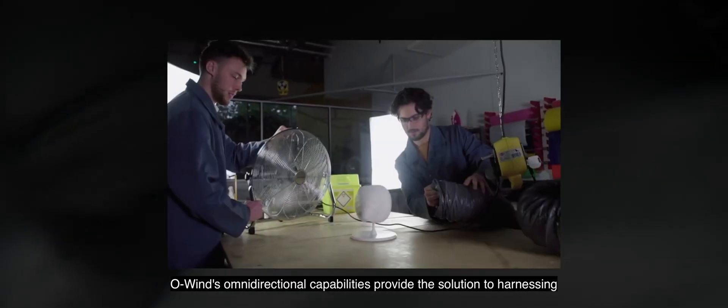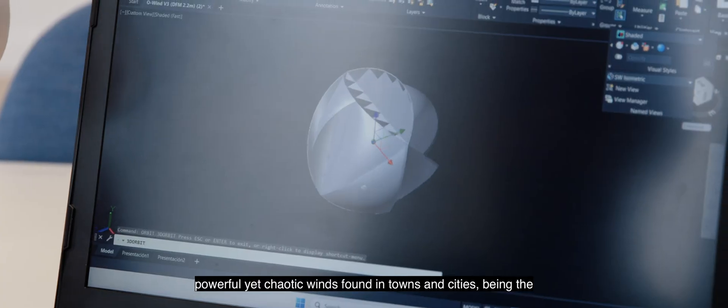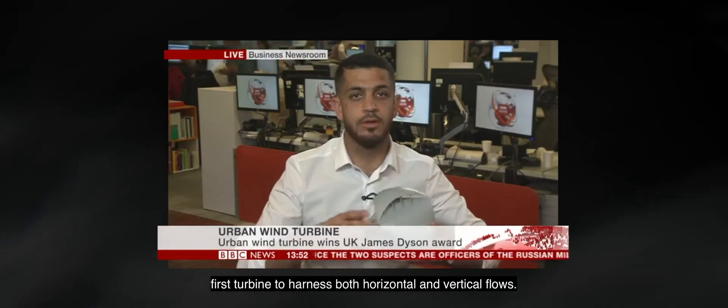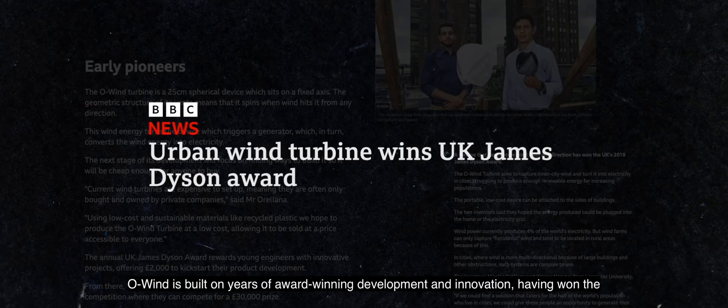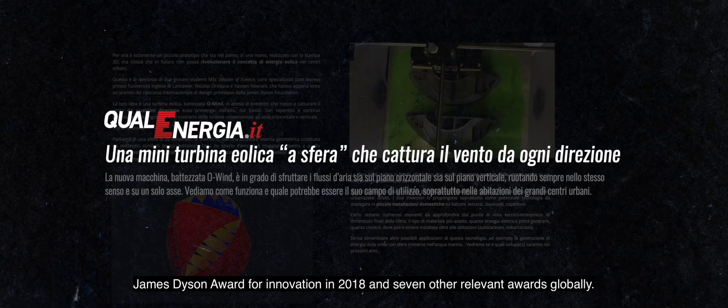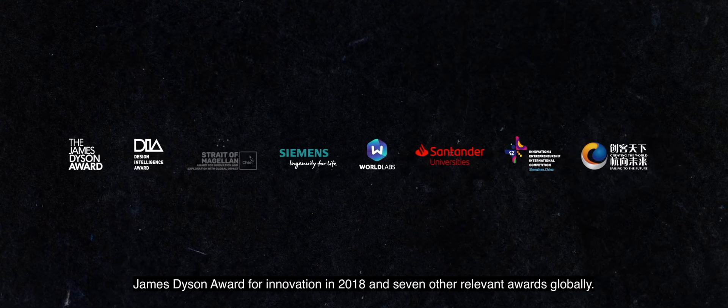OWIND's omnidirectional capabilities provide the solution to harnessing powerful yet chaotic winds found in towns and cities, being the first turbine to harness both horizontal and vertical flows. OWIND is built on years of award-winning development and innovation, having won the James Dyson Award for Innovation in 2018 and seven other relevant awards globally.